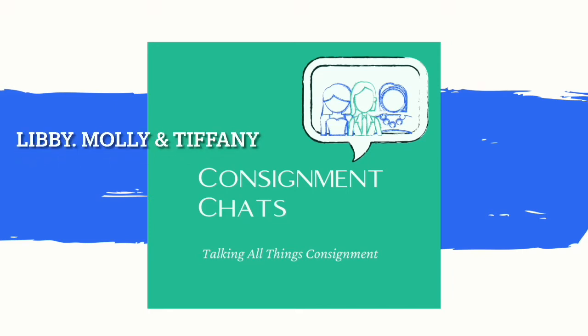Come join Libby, Molly, and Tiffany, the ladies of Consignment Chats, where we talk about all things consignment. Hey everyone, welcome to Episode 18 of Consignment Chats. Today we're going to talk about a Part 2 section on inventory management. Last episode we talked about inventory management as far as your paperwork — your spreadsheets, whether you're going to use those or a pay-for-platform. Today we're going to talk about the actual physical storing of those items and where you're going to put those.